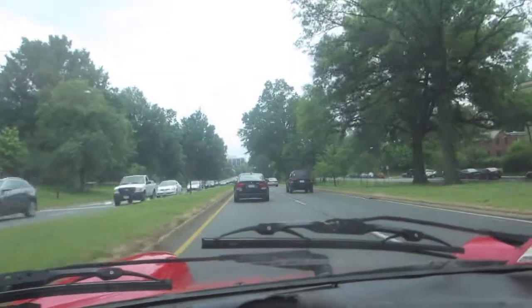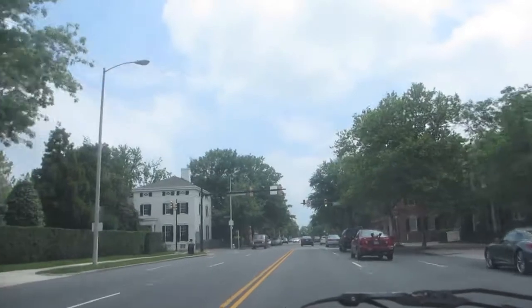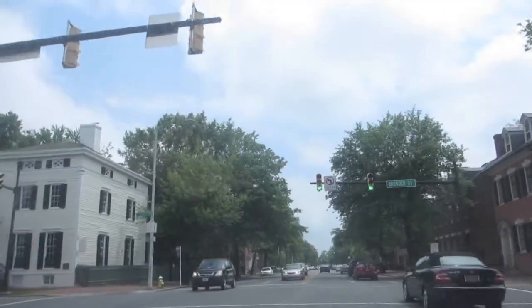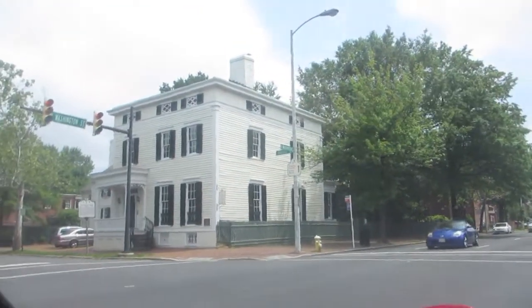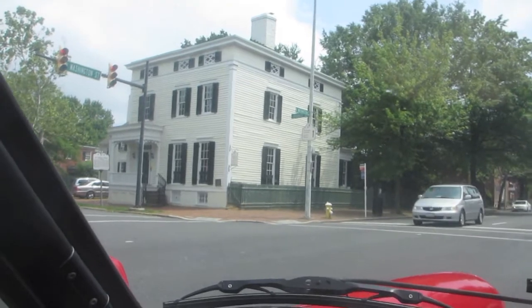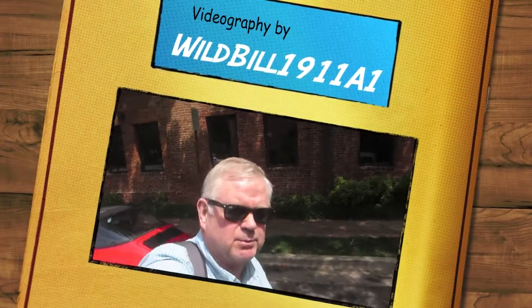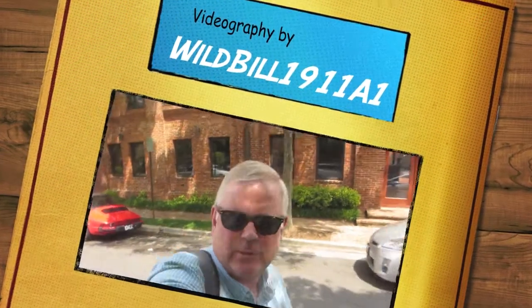Here we are, almost back home. This is the north end of Old Town Alexandria. Orinoco Street and Washington. You turn left at this white house, which is the Lee-Fendall House — the house that Robert E. Lee lived in, I guess. Of course, he lived everywhere around here. A nice 30 or 40 mile drive. I had a great time. The car performed well. I'm pleased, as can be, that I can drive it again. Thanks for watching, YouTubers.